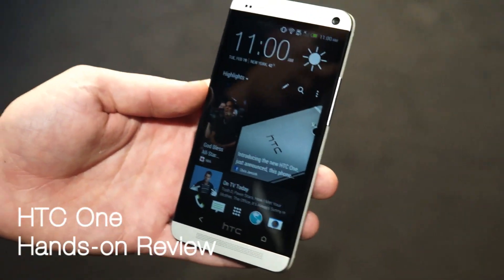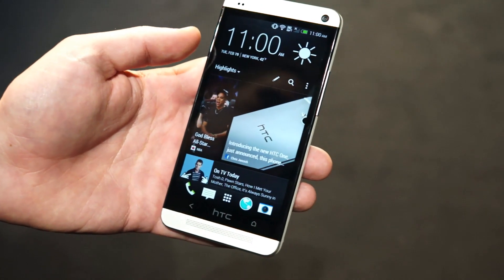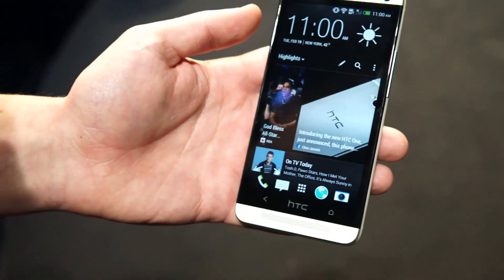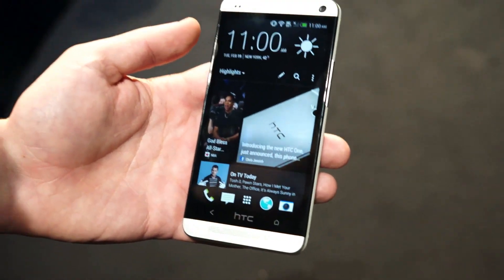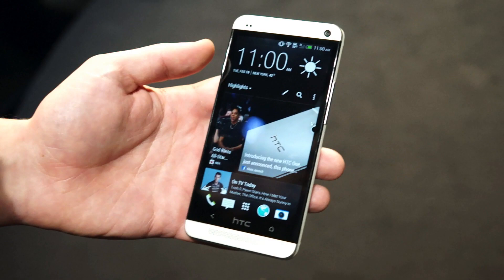Hey everybody, it's Daniel here from Mobile Syrup and we're here with Chris from HTC. He's going to take us through the brand new HTC One. So what's great about this? So this experience right here is our new home screen. We're calling this Blink Feed, and what you're really able to do is get all of the information that matters most to you.